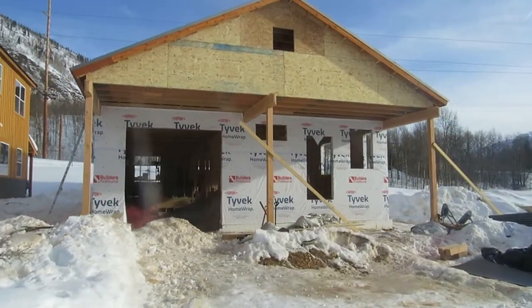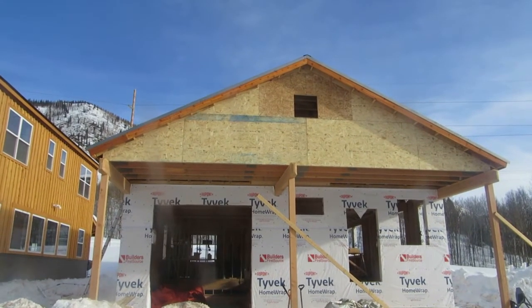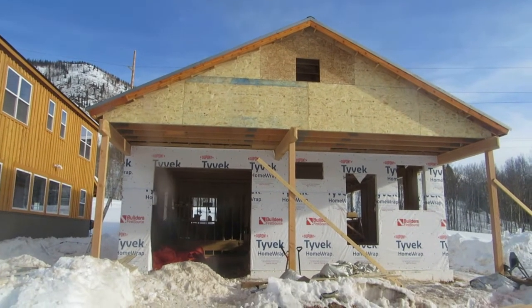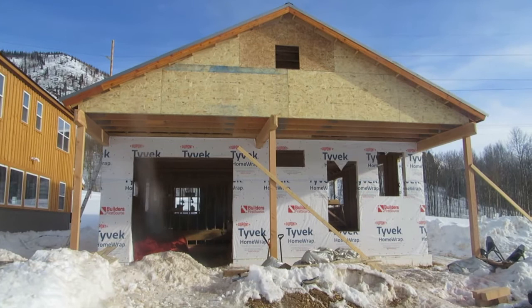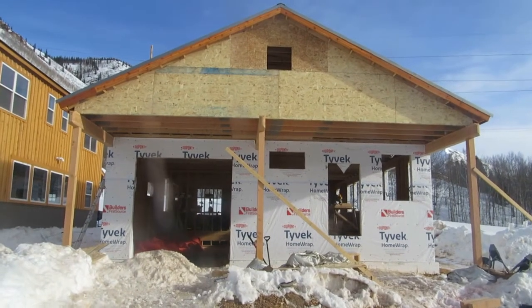Windows are ordered, and that little window up there in the peak is extra storage loft, which is a pretty neat little detail. Yeah, things are moving right along — over and out.